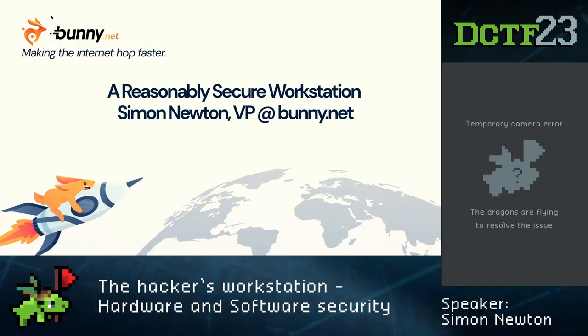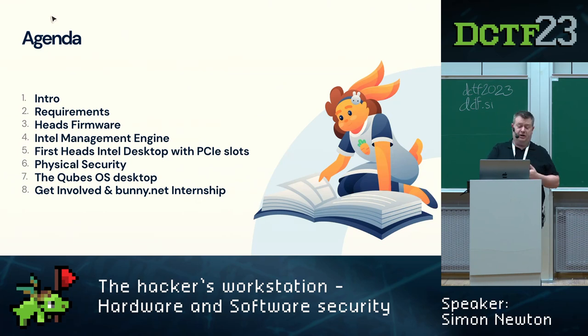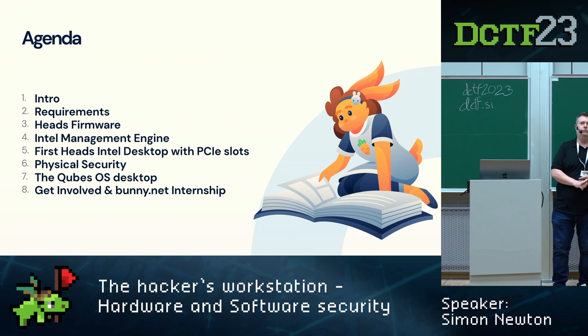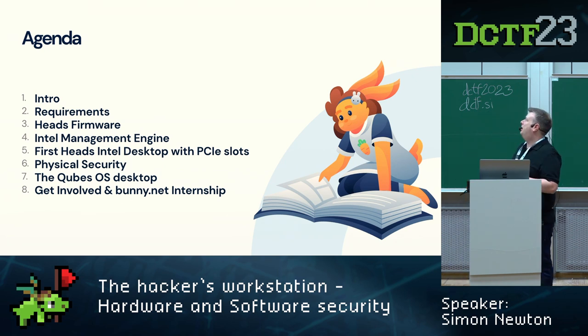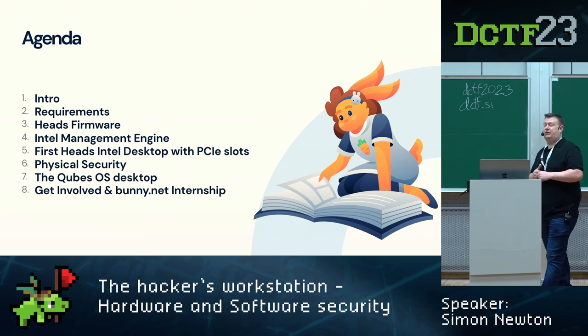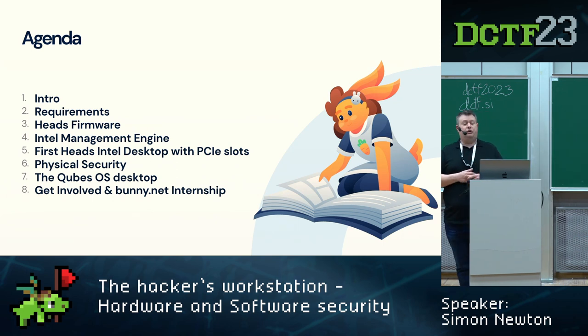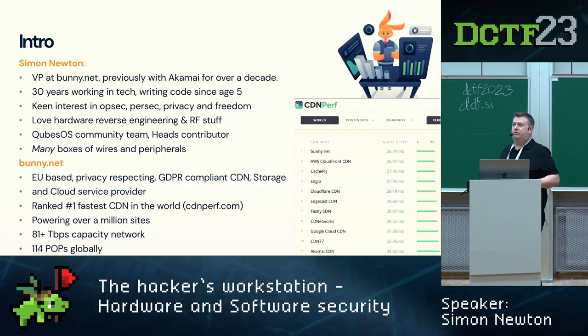Hello, I'm Simon from bunny.net. I'm going to talk about doing some cool things with a workstation to better secure your environment. We'll go through the agenda quickly: introduction to me and bunny, requirements we've defined for this project, heads firmware, the Intel Management Engine, a recent port I did to bring a desktop board into the heads firmware project, physical security of the machine, Qubes OS, and some opportunities at bunny.